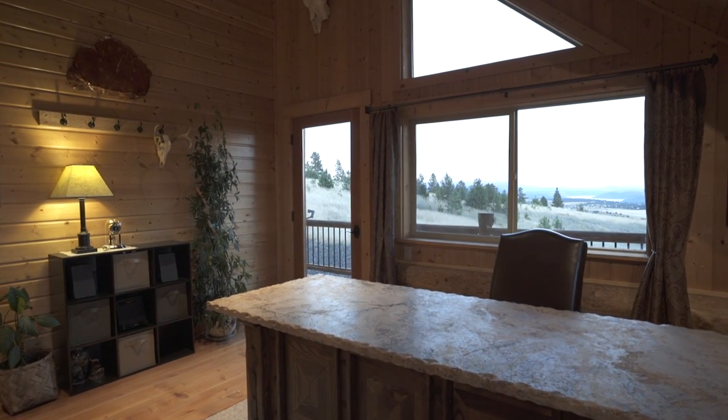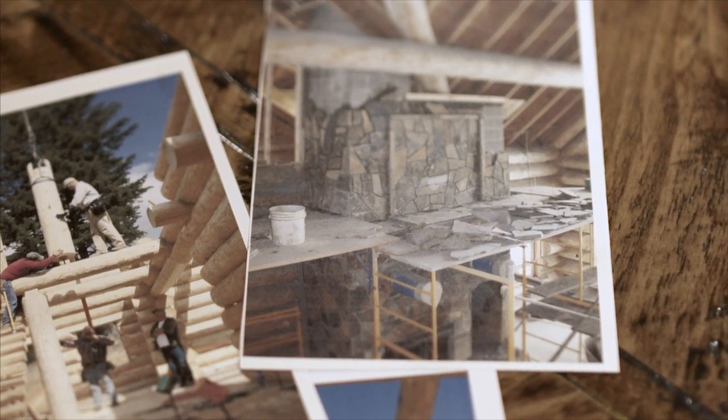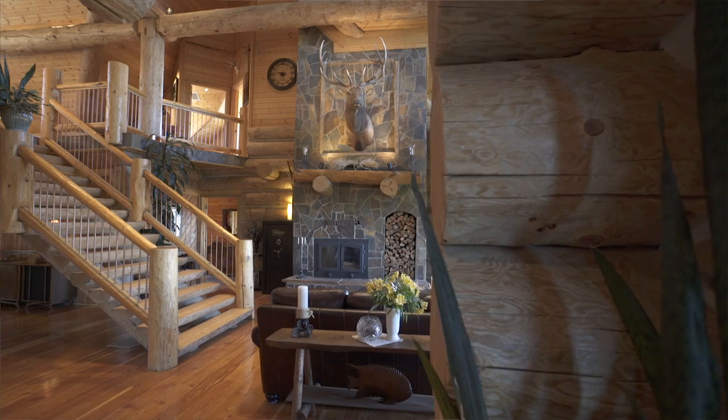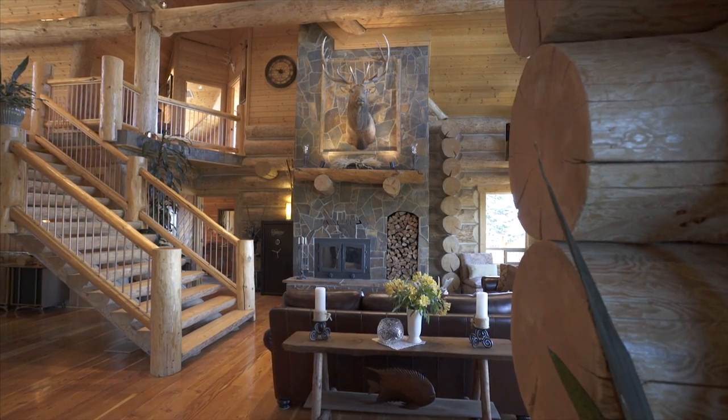Other materials used in the home were stone. We picked the stone up out of the mountains. That's what we use for the fireplace, and on the island, and some of the exterior, and also the shower.